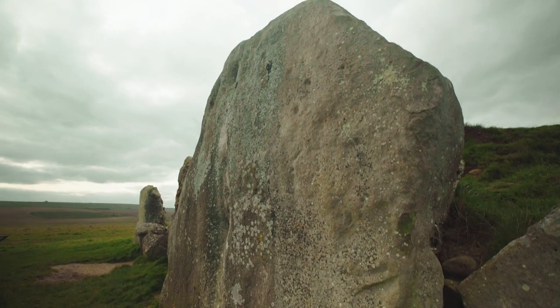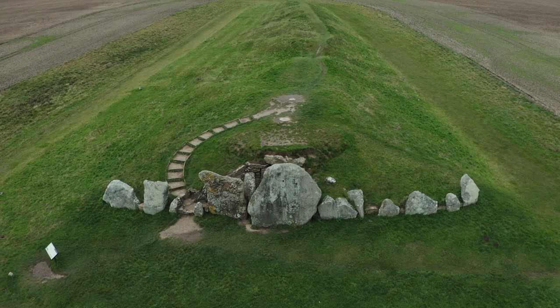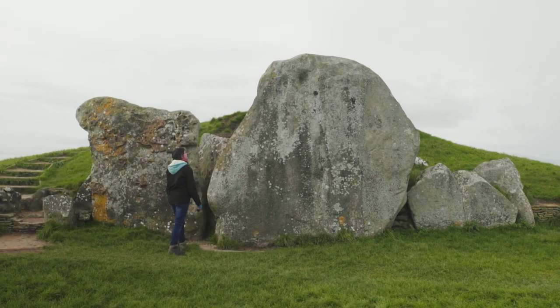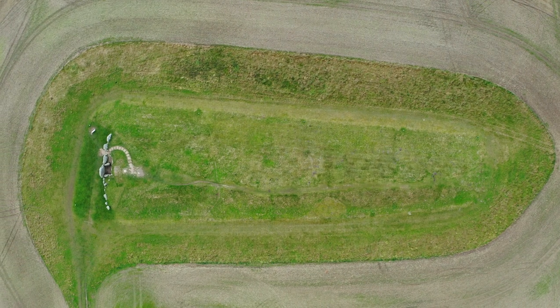The long barrow we see today has a really impressive stone facade at the front, but it's actually slightly misleading. The largest stones standing in the middle of that facade are blocking stones — these were added to the monument right at the end of its use, when the chambers had been filled up, around about a thousand years after it was first constructed.